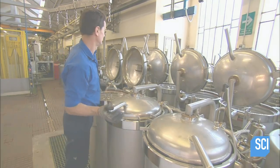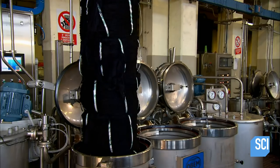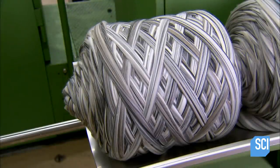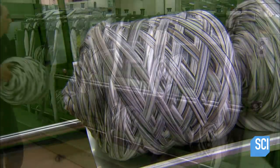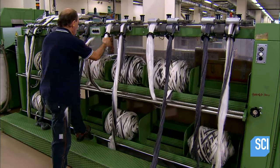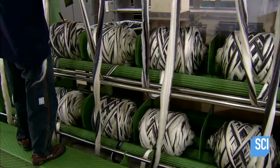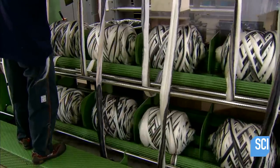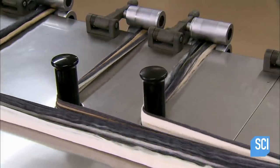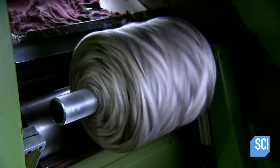Uncarded locks of hair called wool tops are used to make worsted yarn. A worker feeds the ribbon-like thread into a blending machine. The blending process merges 12 threads into one large strip. The machine re-combs and twists the blended fibers, then spins them into a single strand.